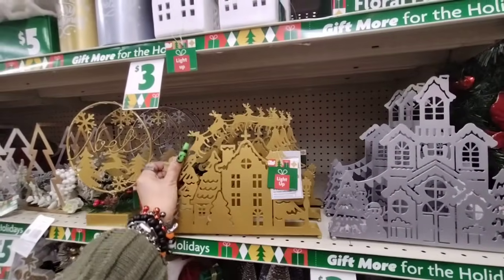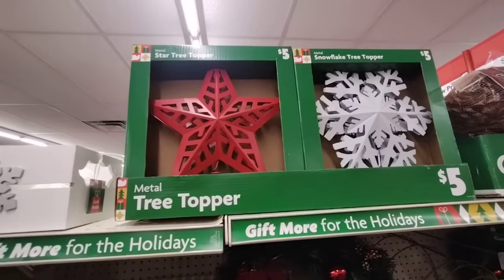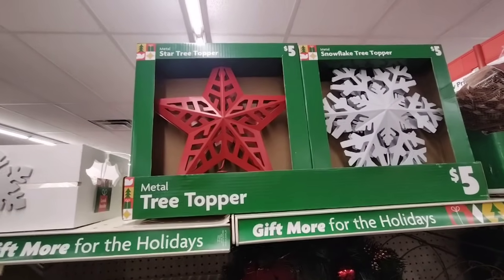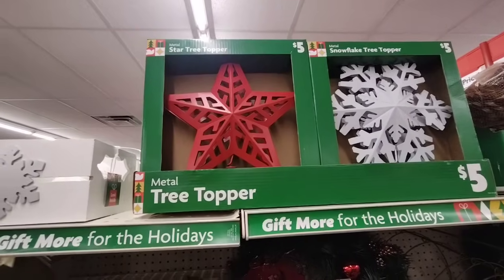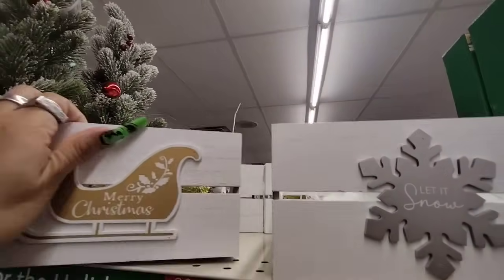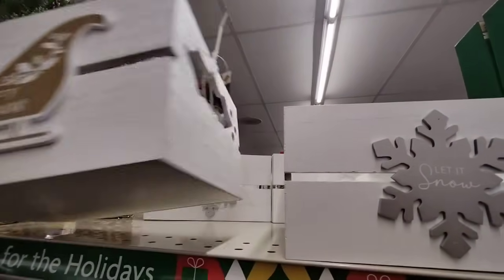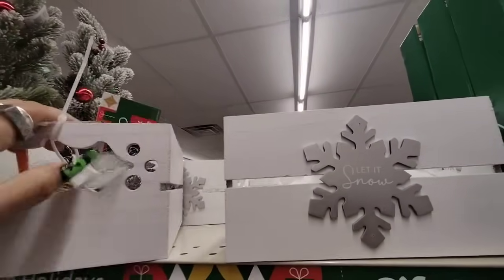So those are cool. And then look — they have the metal tree toppers in matte red and matte snowflake — the metal tree toppers, $5 each. They also have 'Let It Snow,' these cute little crates, and 'Merry Christmas.' Oh, it comes with a full letter — that's cool!